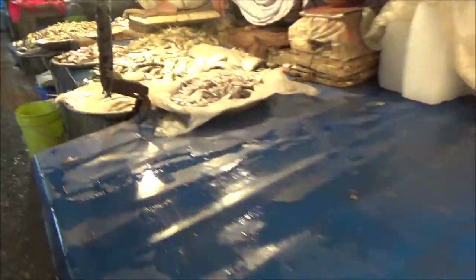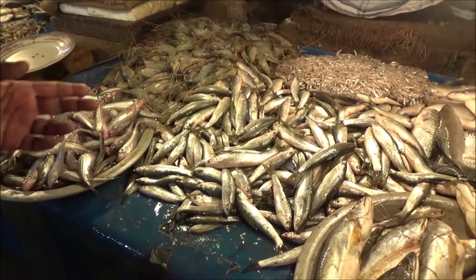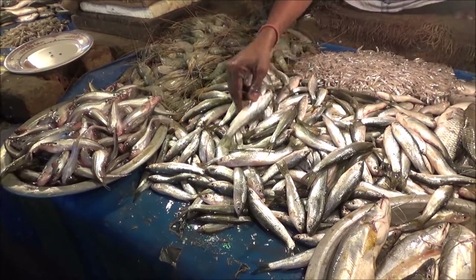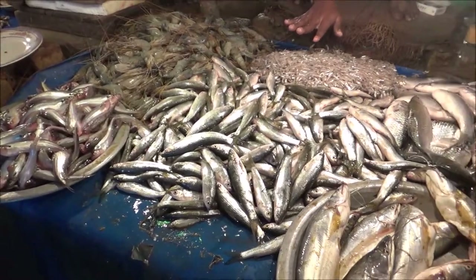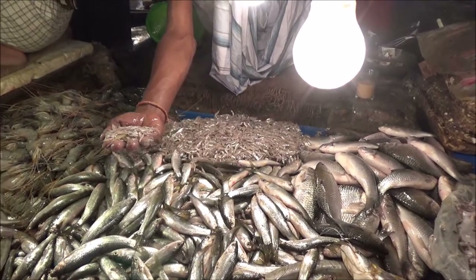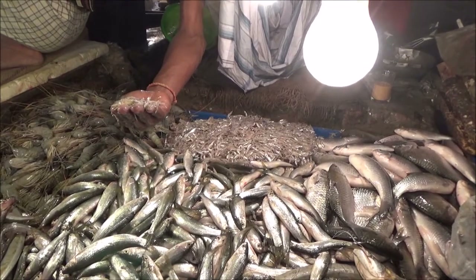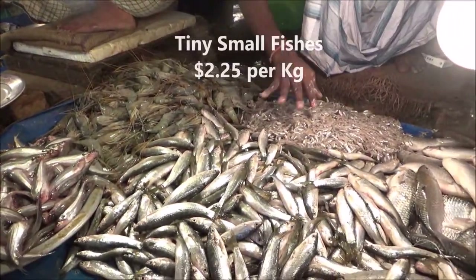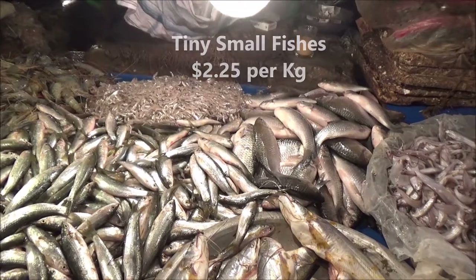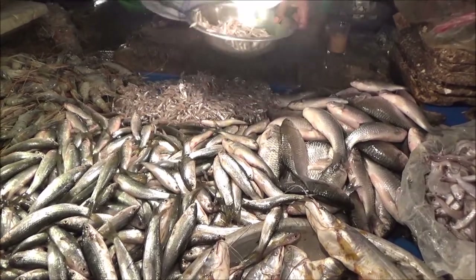We have more fishes and then some small ones. Here are some small fishes — 1 kg is about 80 taka. Actually, I made a mistake — these are 200 taka per kg, not 80, so it's about $2.25 per kg.